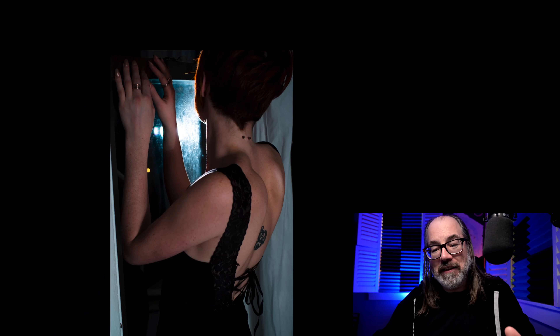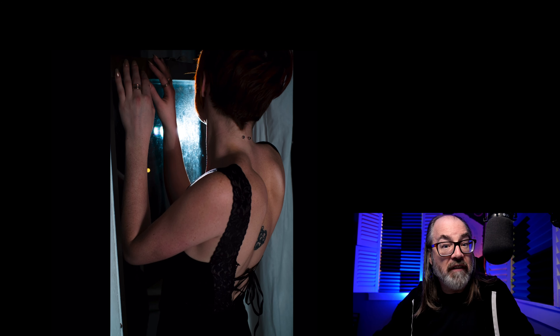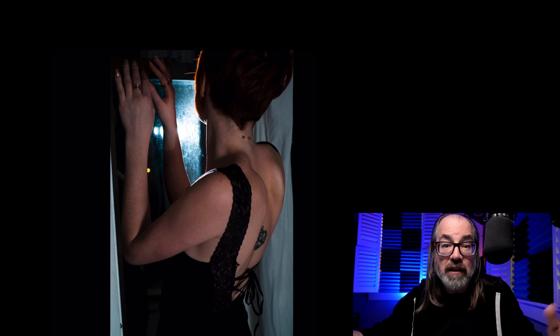Hey there, welcome to my channel. I'm Daniel Norton, photographer here in New York. I was actually doing a demo — or planning a demo — where I was going to try to show how to replicate what we call available light, light that's already there. And of course the obvious thing is to make the sun, and stuff like that.